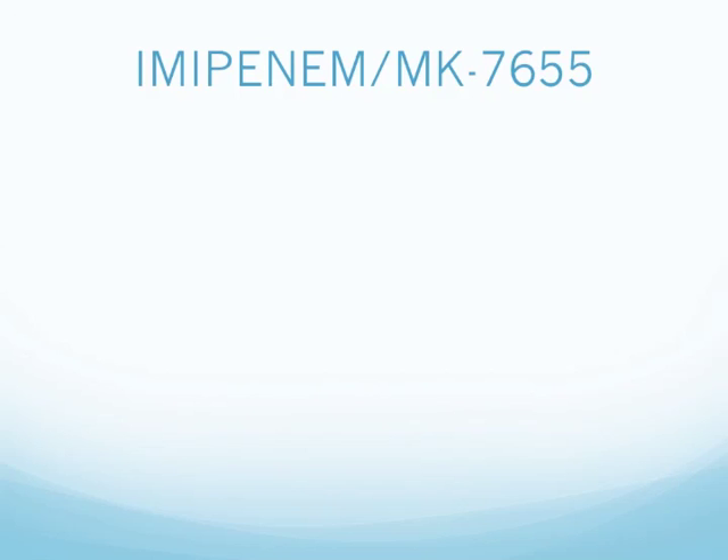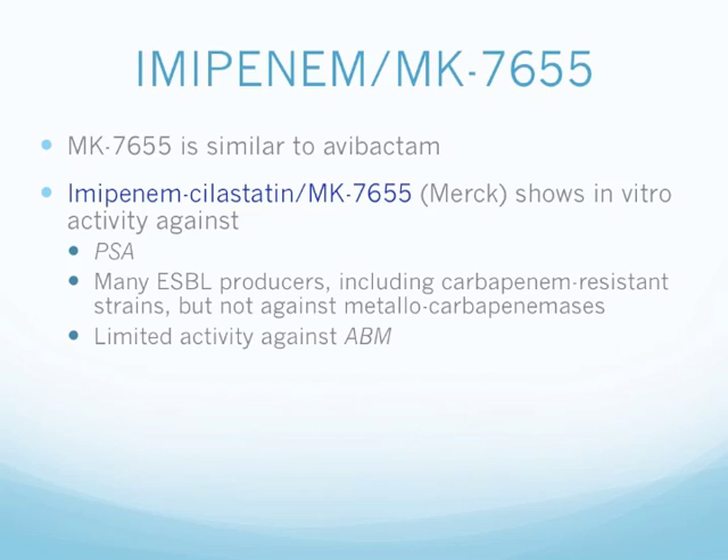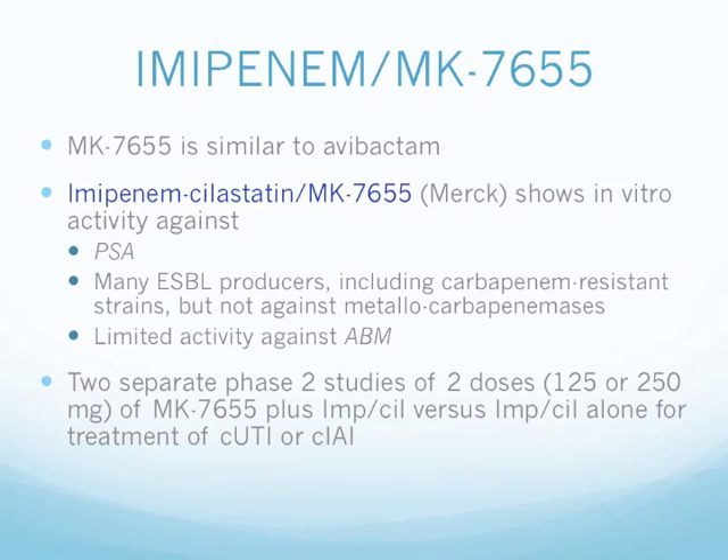Next we have imipenem and MK-7655. MK-7655 is very similar to avibactam. The combination of imipenem-cilastatin and MK-7655 is developed by Merck. It shows in vitro activity against Pseudomonas and many ESBL producers including carbapenem-resistant strains, but not against metallo-carbapenemases. It has limited activity against Acinetobacter. Two separate Phase 2 studies examined two doses — 125 and 250 mg of MK-7655 plus imipenem-cilastatin versus imipenem-cilastatin alone — for complicated UTI and complicated intra-abdominal infections. They also expect to launch this in 2016.